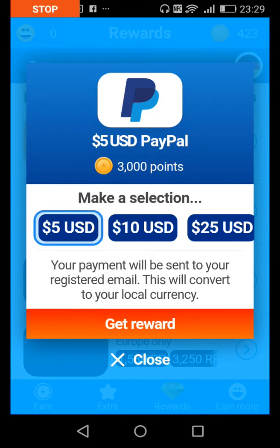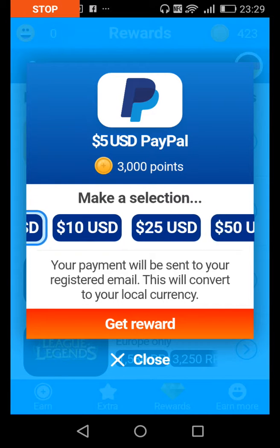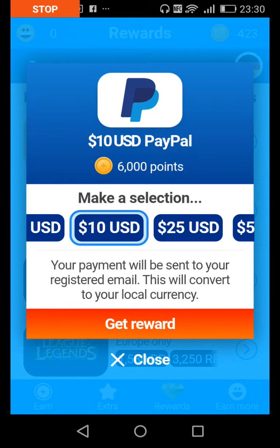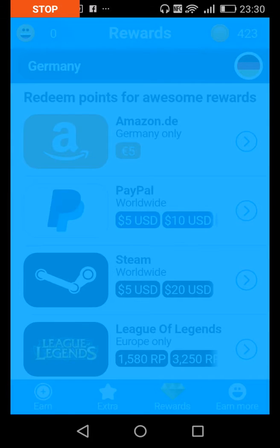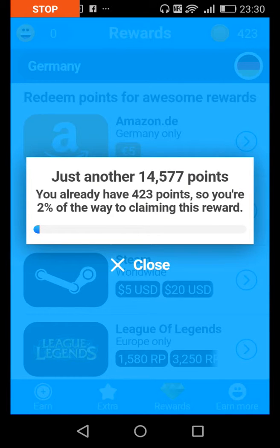If you get 3,000 points you get five dollars. If you get 6,000 points you get ten dollars. If you get 15,000 points you get 25 dollars. It depends on how much you put into it.